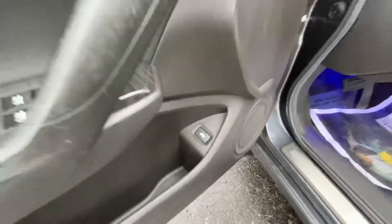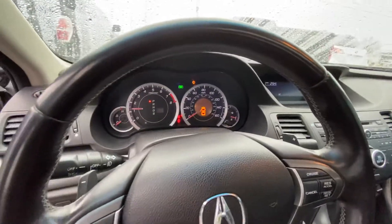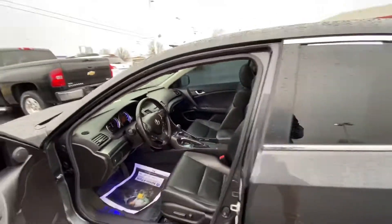There's the memory seats and the release for the hatch in the back. You have some blue underlighting. There's your screens. You do have the sunroof. All leather — leather is in good condition.